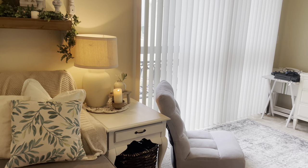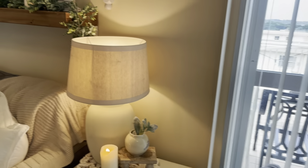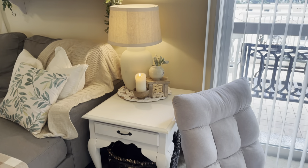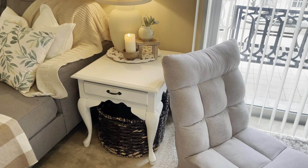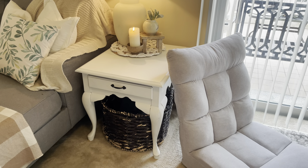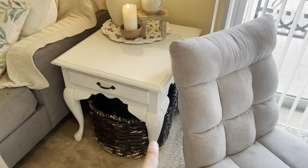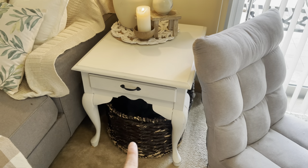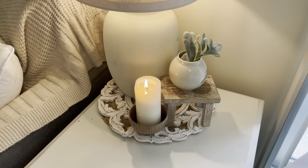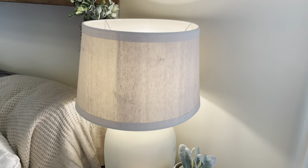Right next to our couch I have a little table my neighbor gifted me — she gave me two of them and I painted them white. I also did a trash-to-treasure video on it on my channel. At the bottom I have a basket I found on the curb where we keep our blankets, and I have a candle burning and a lamp that I thrifted.